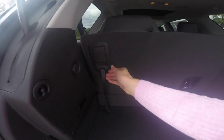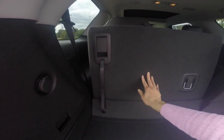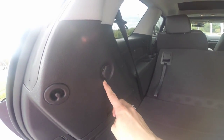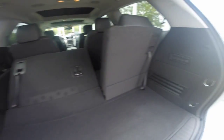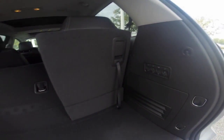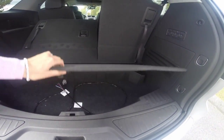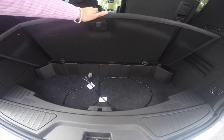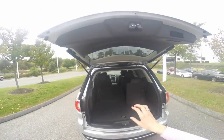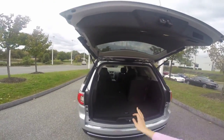Your third-row seating easily folds down for even more cargo carrying capability. You have a 12 volt outlet for any traveling cargo needs. You also can have your audio controls back here if you're tailgating or camping. A storage compartment with wiring for your trailering.